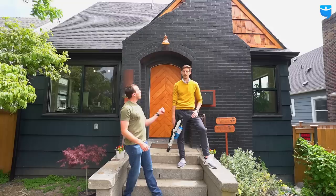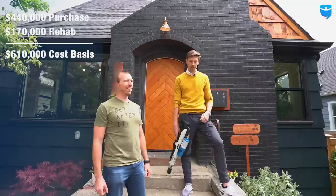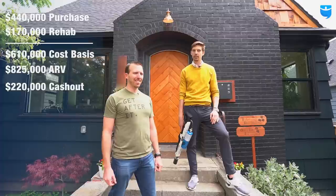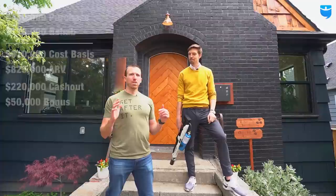So Jan, before we walk this property, how much did you buy it for? What did you rehab it for? What did you get out of this thing? I picked this thing up for $440,000, put in $170,000 to rehab, so about $610,000 on the cost basis. We were hoping for a $675,000 appraisal, but we blew that out of the water and got up to $825,000. We're closing next week on a refinance, pulling out $220,000 cash — that pays us back for the renovation costs plus we earned an extra $50,000.